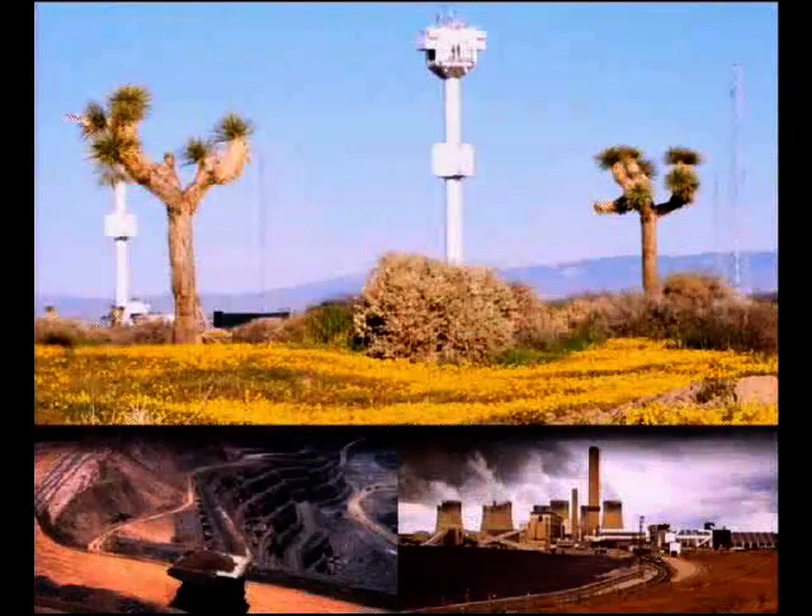Well, thank you very much. I'm Bill Gross from eSolar. It's an honor to be here. eSolar is making solar electricity competitive with fossil fuels with no subsidies.